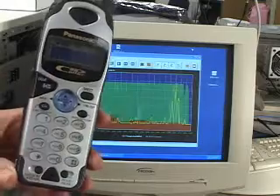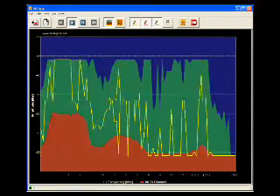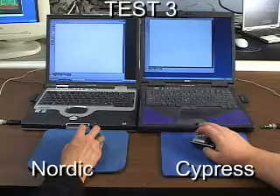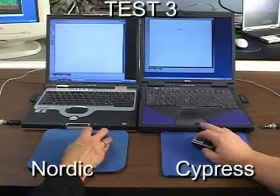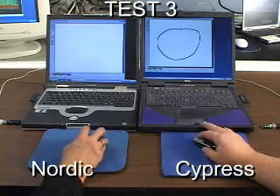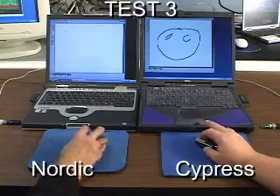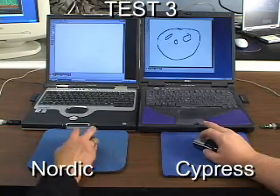Let's now add a cordless phone. We can see its presence in the spectrum analyzer. Test 3 has the dongles in the same configuration as Test 2. With three sources of interference, the Nordic 24L01 based mouse is not able to respond at all and cannot complete the test.